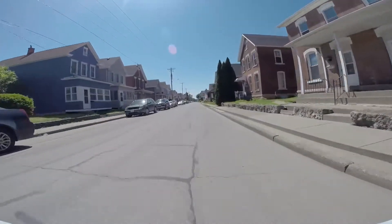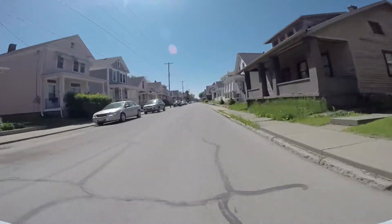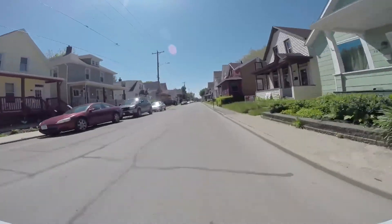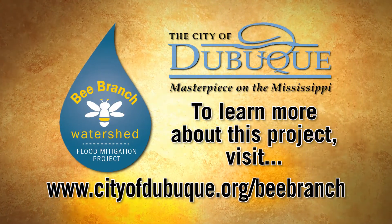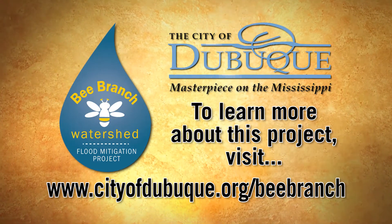It will also protect over 1,300 homes and businesses from severe and frequent flash flooding and create an incentive for reinvestment in a vital area of the Dubuque community. To learn more about the Bee Branch Watershed Flood Mitigation Project, visit www.cityofdubuque.org/BeeBranch.